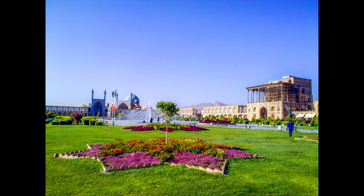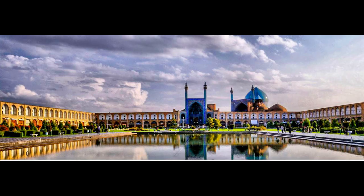Before the Safavid era, there was a garden named Naqsh Jahan, and since the old mansion in this garden was destroyed and its materials were used for building other parts, the new structure was also called Naqsh Jahan Plaza.